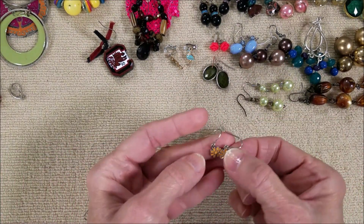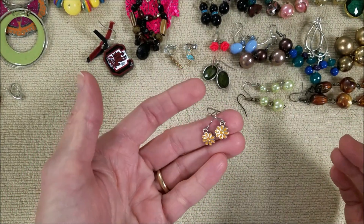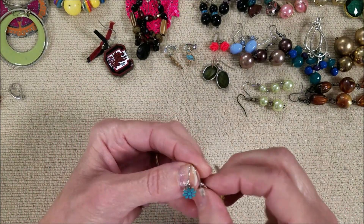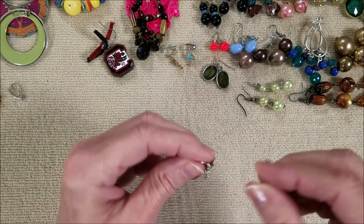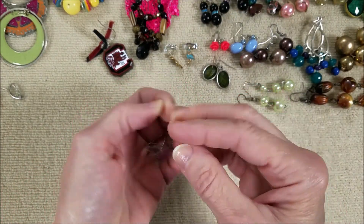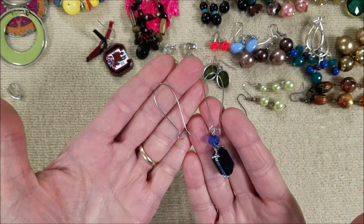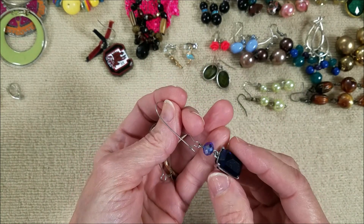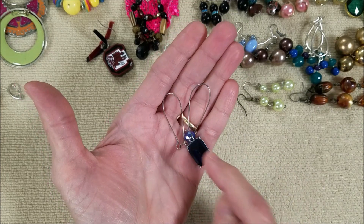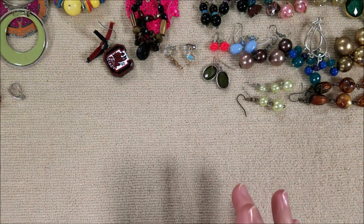And we have one pair of these little daisy earrings - they match. And then we have three that are the same but different colors: we've got a pink, a blue, and a yellow. We had this one - I thought it was interesting because it was double-sided. We got the other hook but not that, so it might show up. You never know with these jars, I'm telling you.